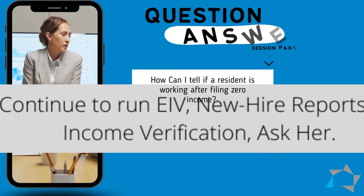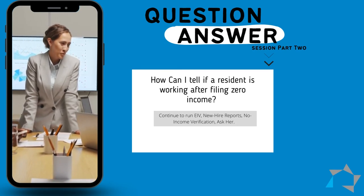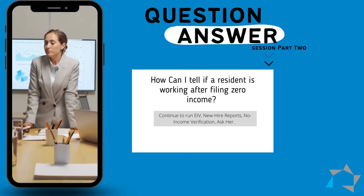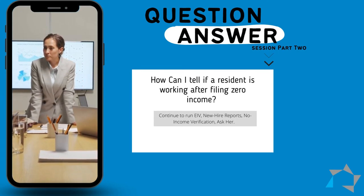I have a resident that files zero income but leaves out every day dressed for success. How can I tell if she's working? Well, Carla, that's a hard one. Continue to run your EIV income and new hire reports. Make sure that she has completed a no income verification. And last but not least, ask her — just ask her, are you working?